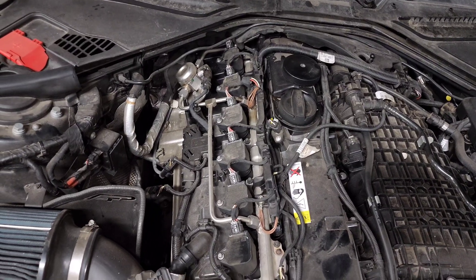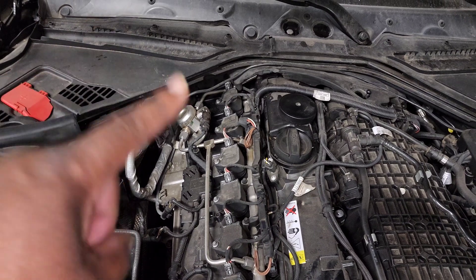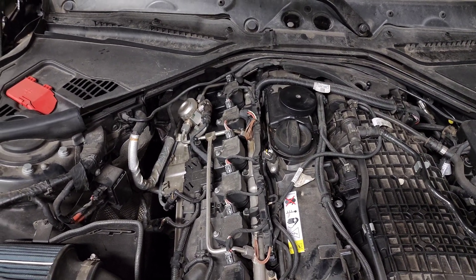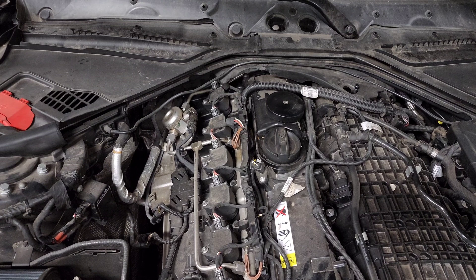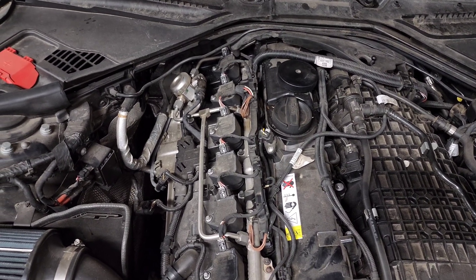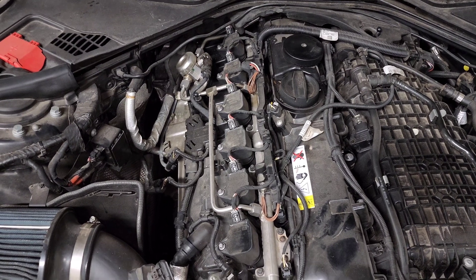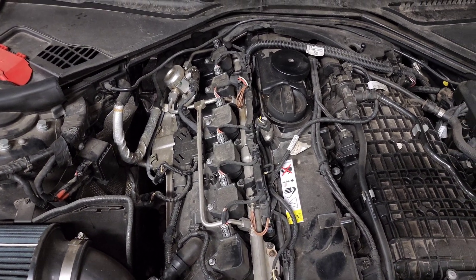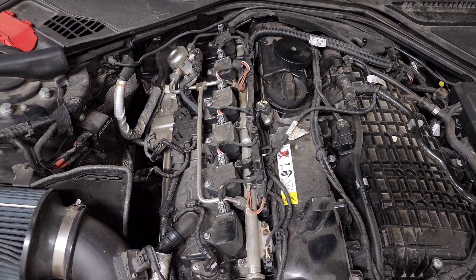When you have a specific cylinder misfiring, the first thing you want to do is swap around spark plugs and coil packs. Since it's cylinder 6, I can move the spark plug to cylinder 5 and the coil pack to cylinder 4, then start the car and drive it. If the misfire moves to cylinder 5, I know it's a spark plug issue; if it moves to cylinder 4, I know it's a coil pack issue. Nine times out of ten it's going to be the spark plugs — coil packs on these cars last a really long time and failures are rare, but it is a possibility. If you do have a failure, it doesn't hurt to replace all 6 since they're likely near end of life.